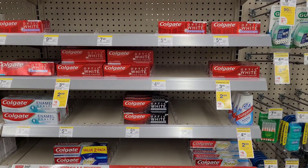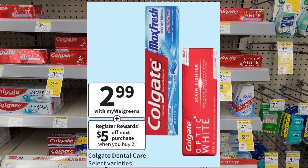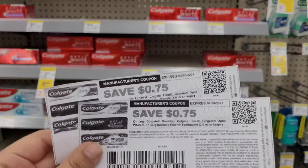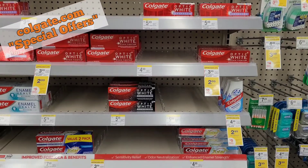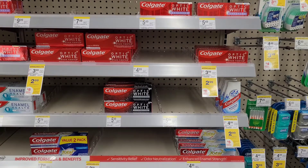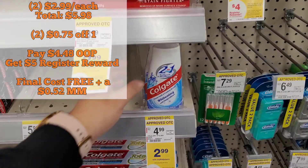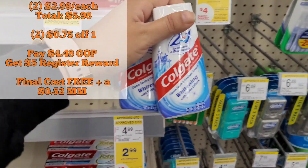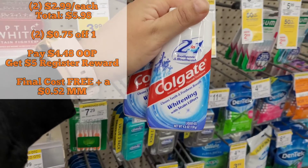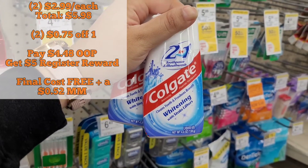Next we have the Colgate Toothpaste. They're on sale this week for $2.99 each, and when you buy two, you get a $5 register reward. We do have $0.75 printable coupons available on colgate.com, so you want to print out two of them. After you pick up two, you're looking at a total of $5.98. Using those $0.75 off coupons brings it down to only $4.48 out of pocket, but then you get back that $5 register reward, making both of them free and a $0.52 moneymaker.